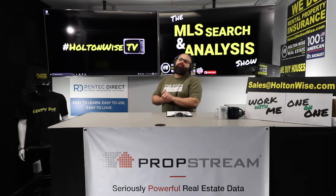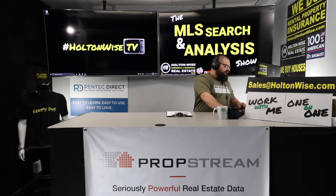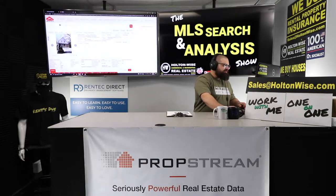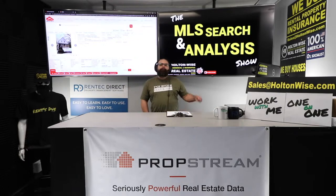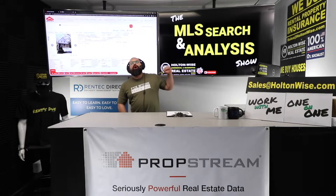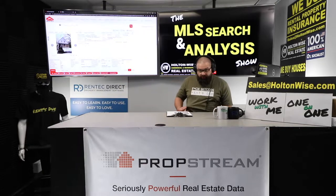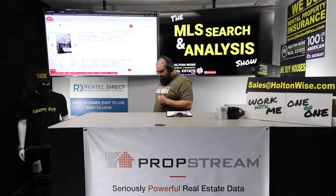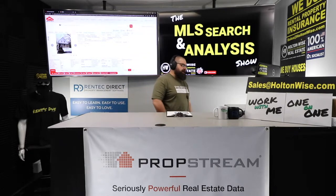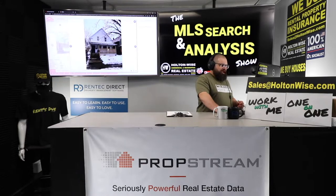Welcome to the show, folks. My name is James Wise and I am here to help people like you invest in real estate. That is how we grow our portfolio and grow our net worth — we don't buy bitcoin, y'all, because the rent is due. If you like my new swag, it is available at a 10% discount — click the links below and pop in promo code HWTV10 to get 10% off.